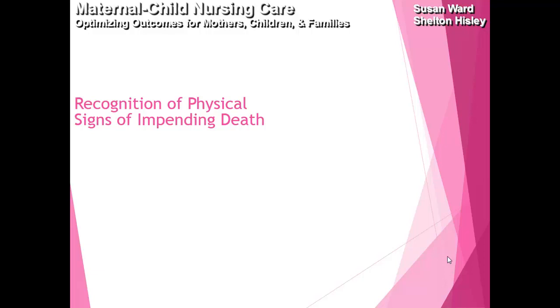Signs and symptoms of the dying child include loss of bladder function, loss of consciousness, Cheyne-Stokes respiration, and what's called the 'death rattle' — a noisy respiration or noisy chest. The child may also have mottling, a decreased and weak pulse, and a drop in blood pressure.